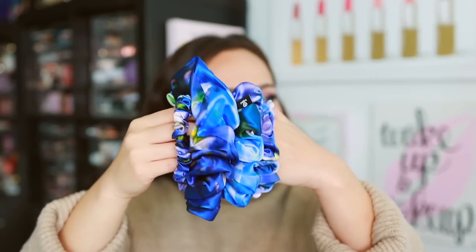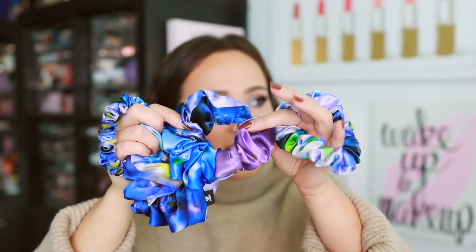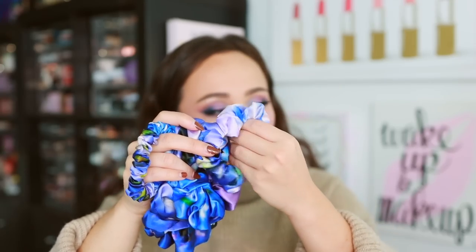LilySilk offers a lot of different colors on their pillowcases. I also have some new scrunchies — I am a silk scrunchie kind of gal. LilySilk actually collaborated with a Japanese artist to make some special designs for their hair scrunchies. I've been using their silk scrunchies for months. They come in all different kinds of shapes and sizes and last forever. They're very gentle on the hair and help with not pulling hair out because they are made of silk.